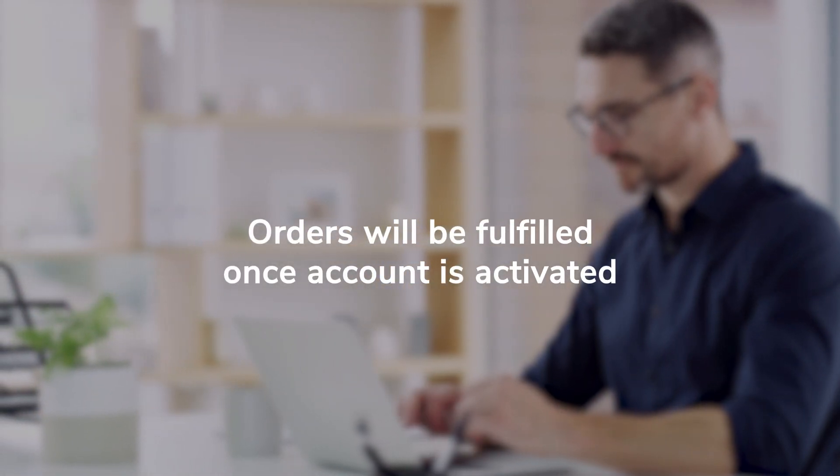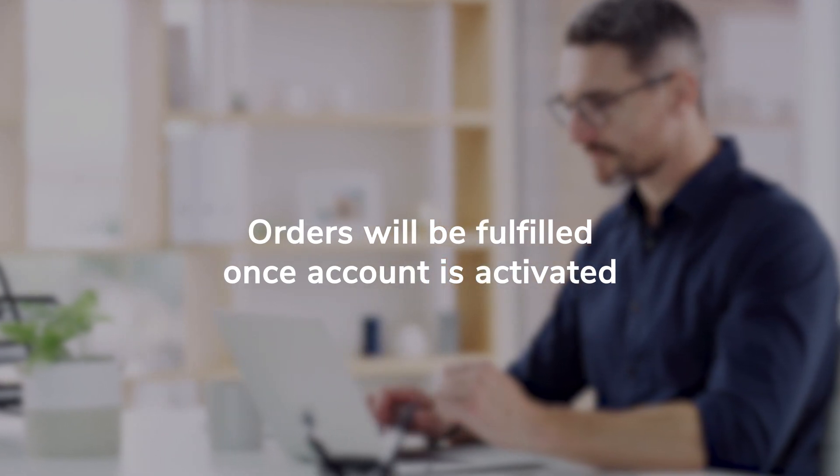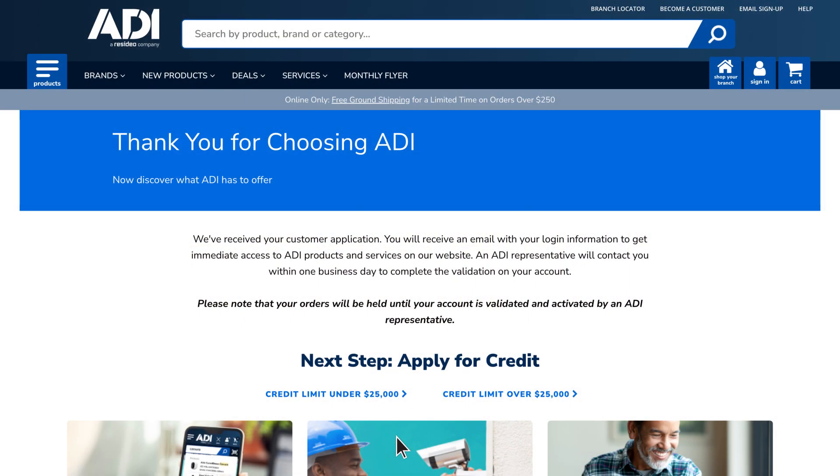Once your account is activated, any orders that you have placed will be fulfilled. Following your customer application, you can also apply for credit.